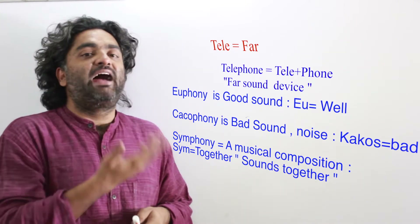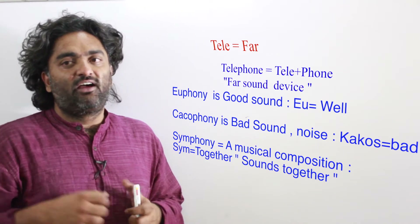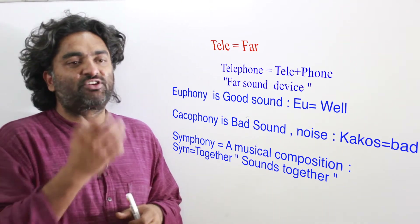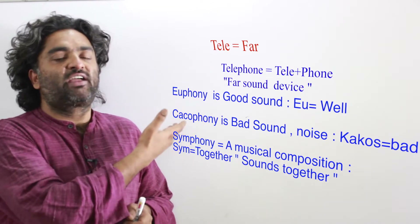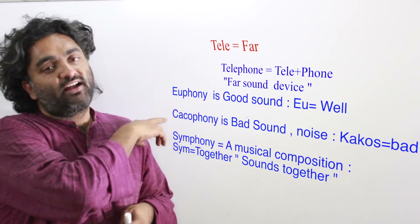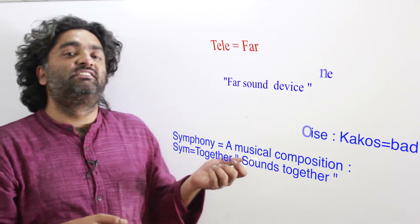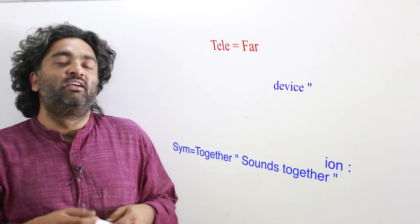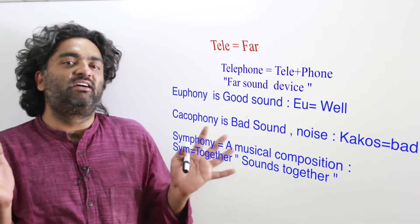Cacophony means 'bad sound' — noise or a lot of ruckus in a place. So 'caco' must mean bad. Symphony: 'sim' means 'together' and 'phony' means 'sound,' so symphony means sounds together — sounds that are pleasing to you.